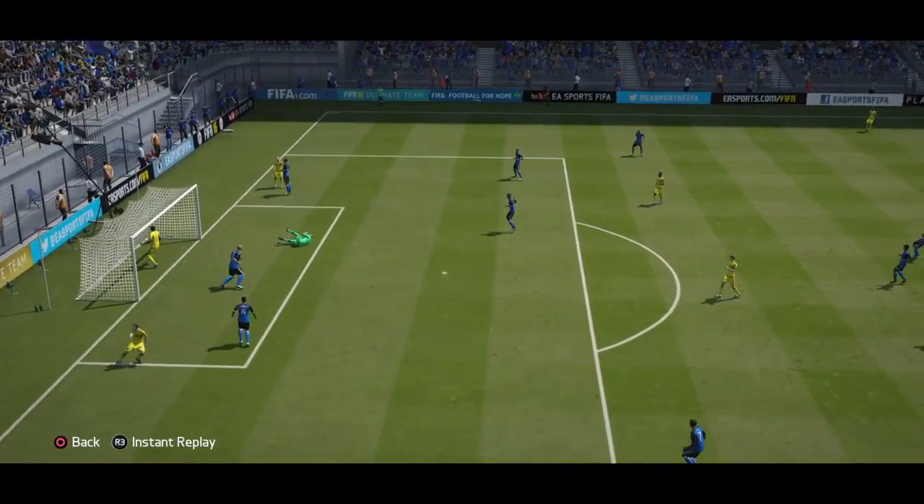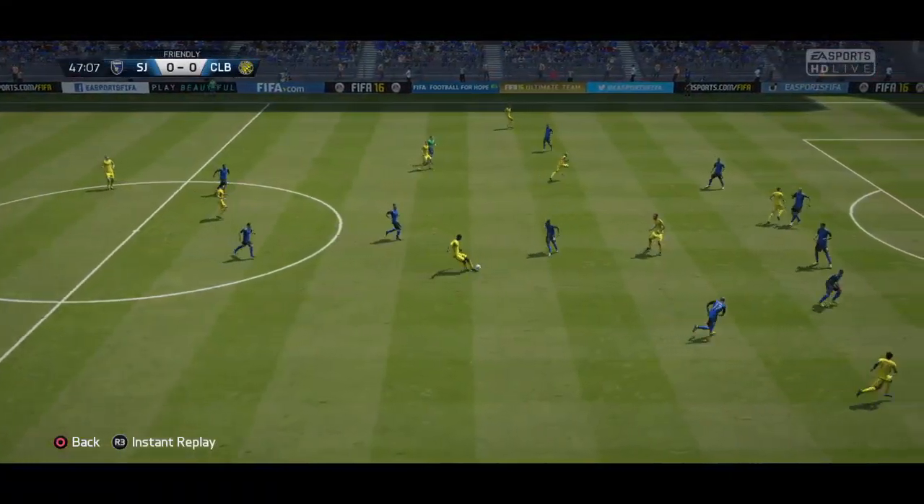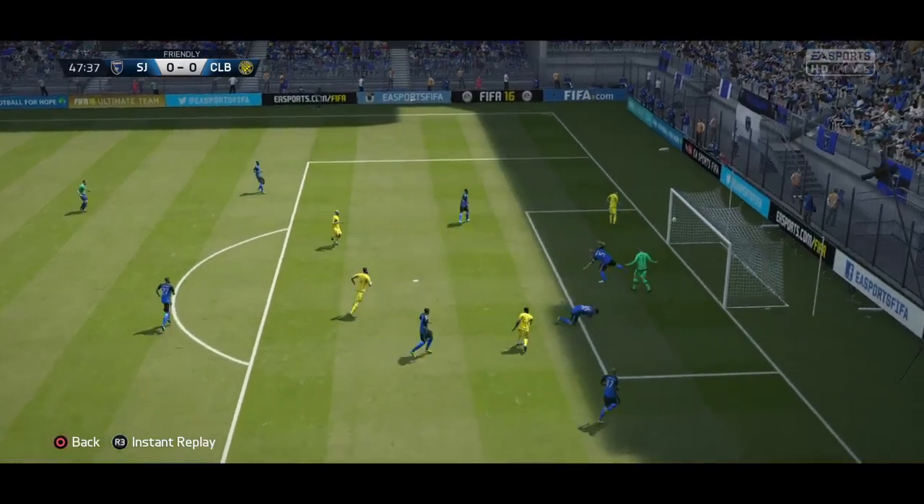There goes the cross. They put that... and he could get away here. Shots on here.